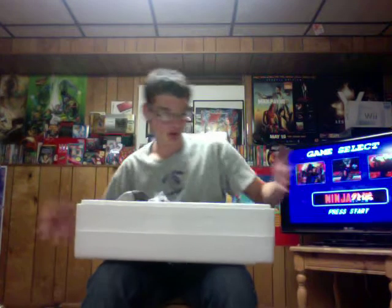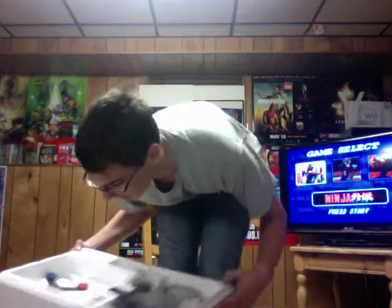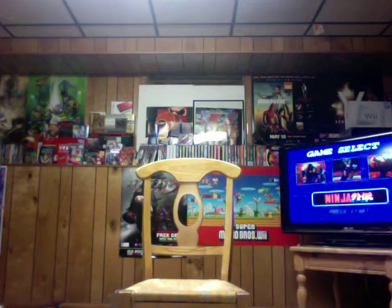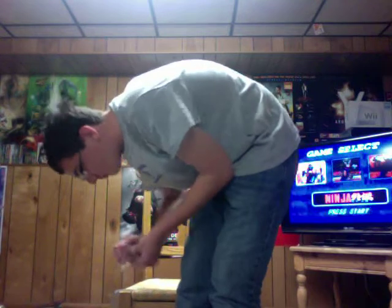Whoa, I almost dropped the styrofoam — I almost damaged it, it probably would have broken. As you can obviously see, the NES is not in here. The guy probably bought the system and took it out. Oh my god, there's a spider in there! Holy shit — one second, guys. Killed it. I wasn't really expecting a spider to be in my rare non-deluxe set. I hope there's not another spider in here.